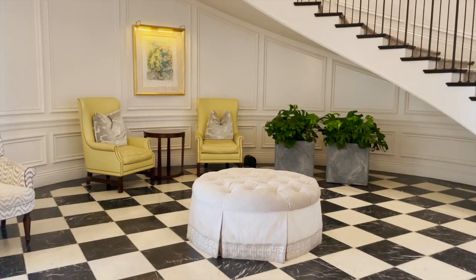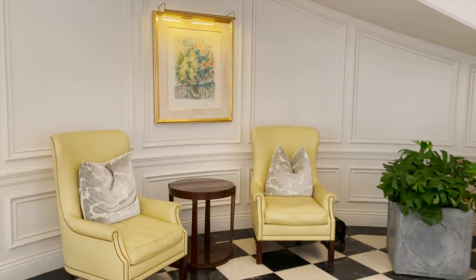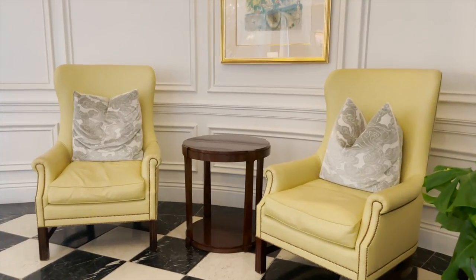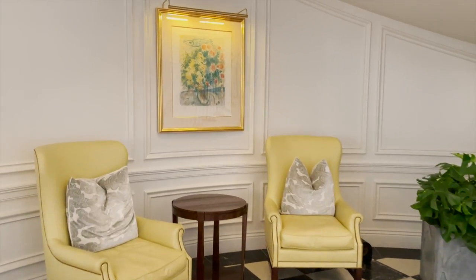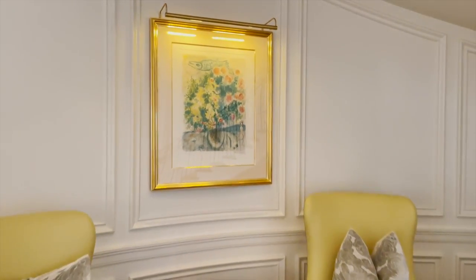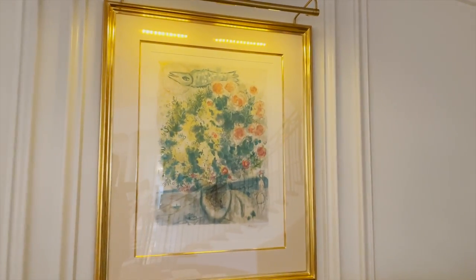The ottoman is tufted and two Chesterfield chairs are seen in the background against a beautiful paneled wall. It is not unusual to find a Chagall lithograph in this hotel as Caruso, who is the developer and owner of this property, really collects gorgeous fine art.